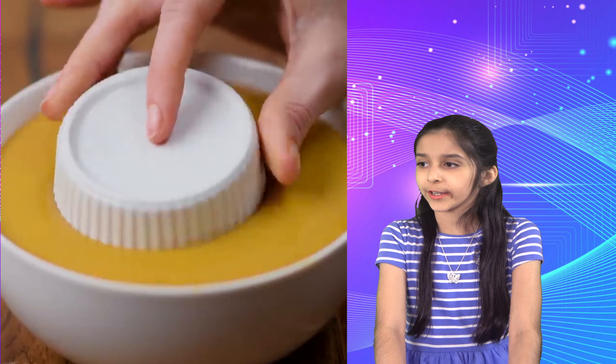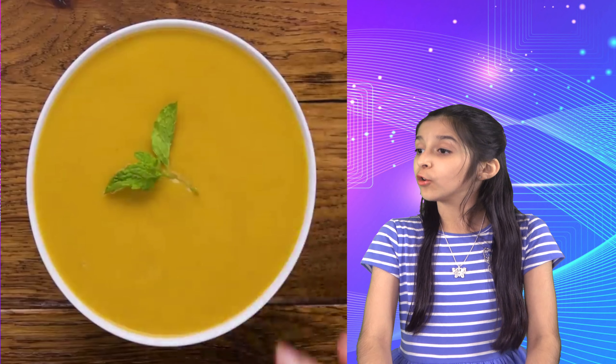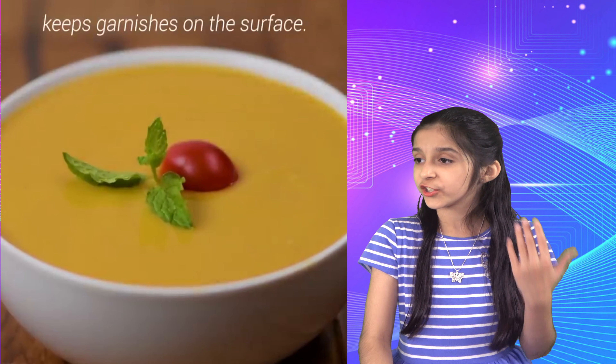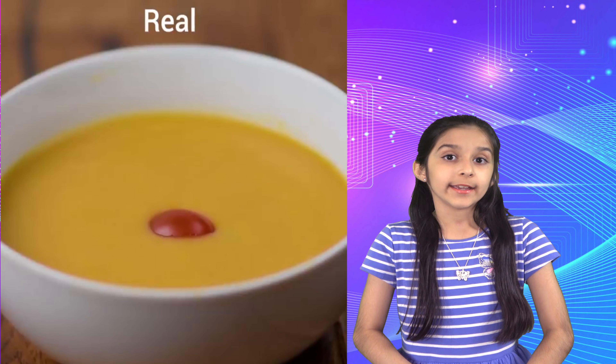Here's another one — they put a small bowl inside a bowl of soup so they can place the garnishes on top and keep them from sinking to the bottom. In reality when we have our soup, the garnishes just sink.